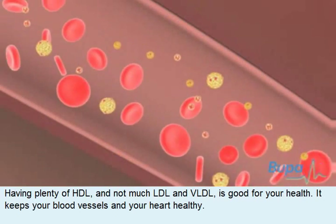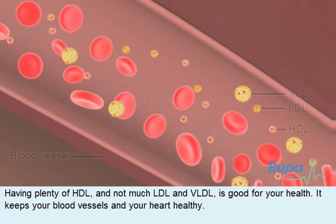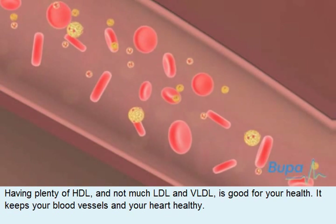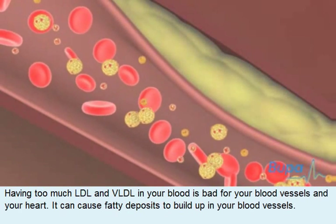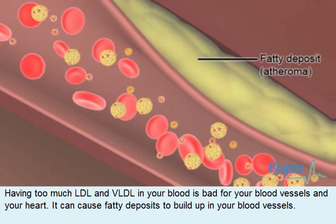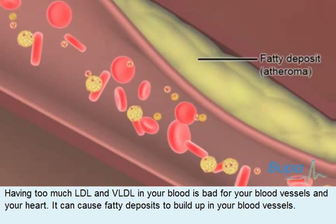Having plenty of HDL and not much LDL and VLDL is good for your health — it keeps your blood vessels and your heart healthy. Having too much LDL and VLDL in your blood is bad for your blood vessels and your heart, and it can cause fatty deposits to build up in your blood vessels.